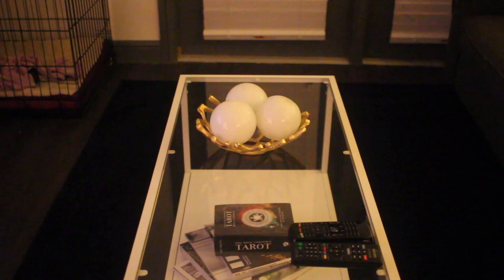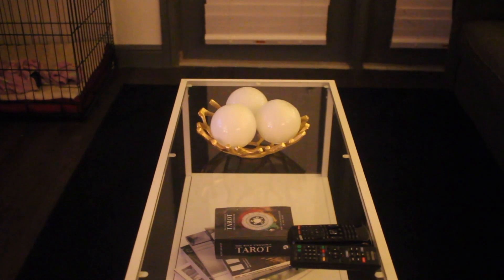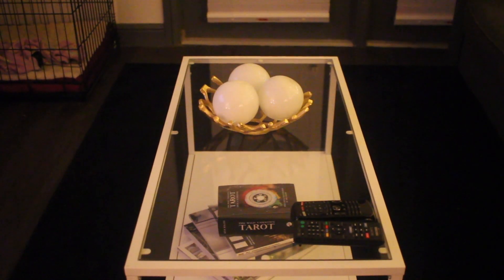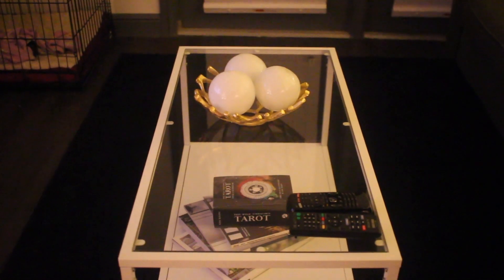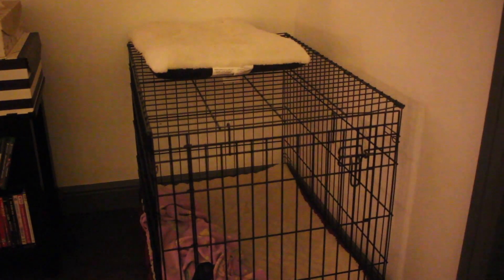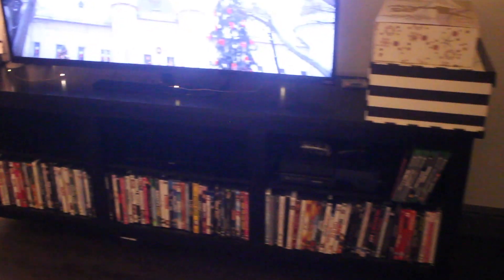My coffee table is also from Ikea — they were actually a set. The gold bowl I have on top I believe is from At Home, and the three balls in it are from Z Gallery. Underneath I just keep a few home decor books, and on top I have my tarot deck. In this corner I just keep Mowgli's crate, and on top I have a dog bed that I keep out sometimes since he likes it.